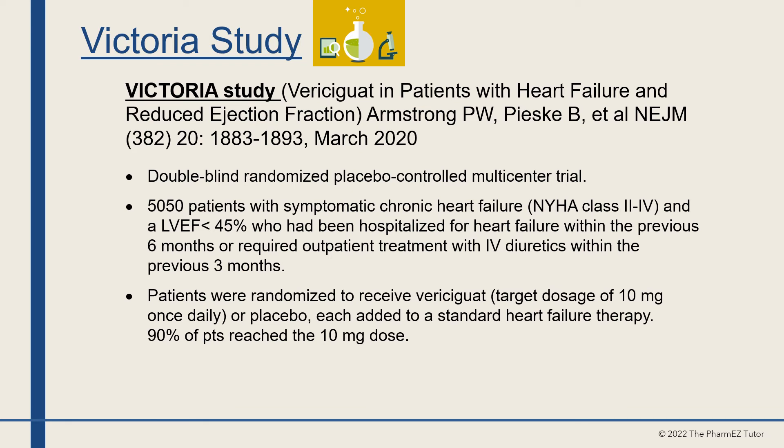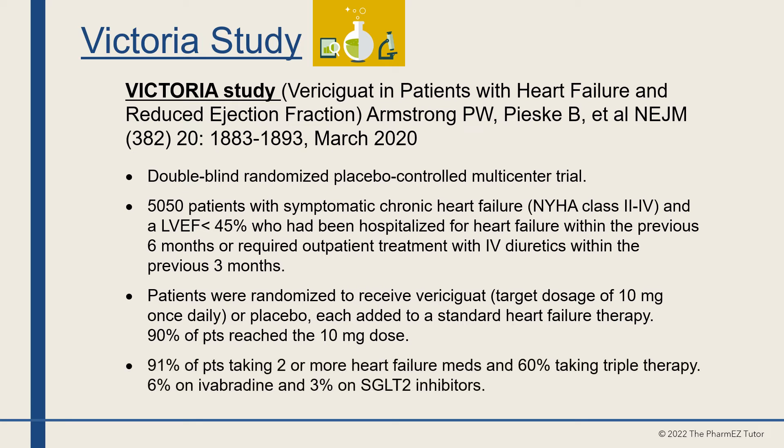Patients were randomized to receive vericiguat at a target dose of 10 mg once a day or placebo, each added to standard heart failure therapy. 90% of patients reached the 10 mg dose. 91% of patients were taking two or more heart failure medications, 60% were on triple therapy, 6% on ivabradine, and 3% on SGLT2 inhibitors.